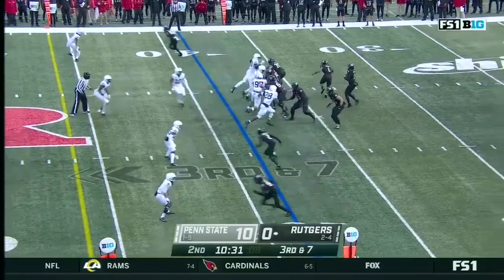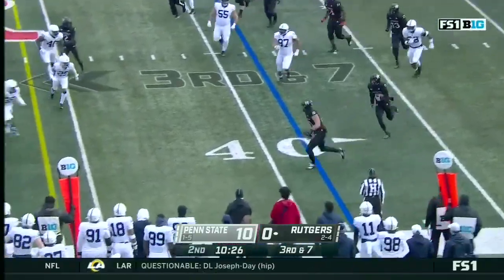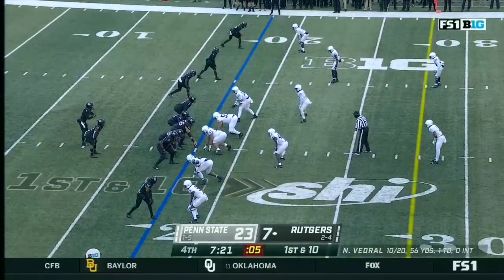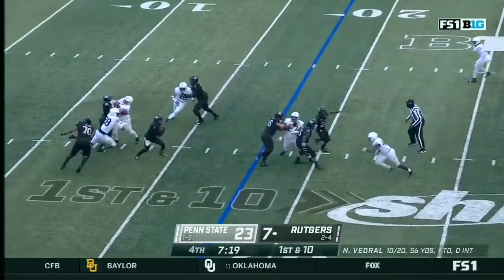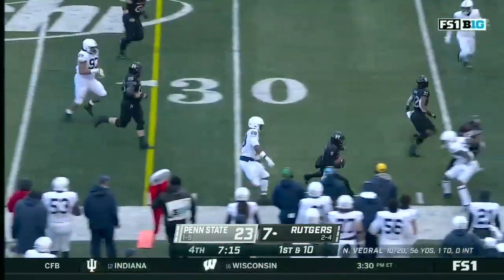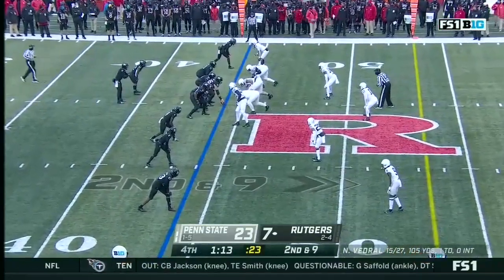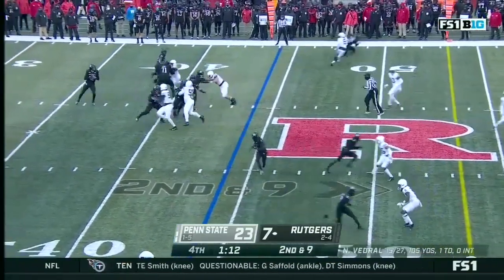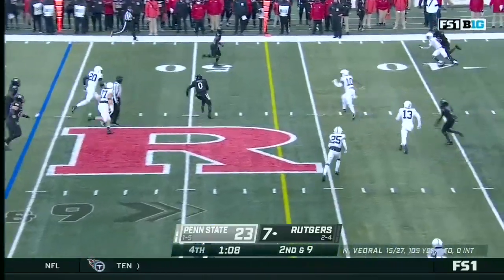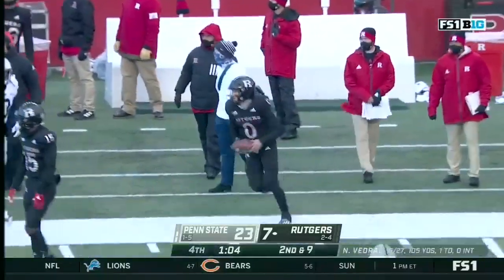Rutgers facing third down and seven. It's a good pocket for Vedrill — he'll move to his left, looking downfield, receivers covered, he'll keep it. For the 18 for Noah Vedrill, he sidesteps on the sideline, stays in balance. Well done. Rutgers had four Big Ten wins over the last five seasons — they have two this year, with an opportunity for another one next week. Vedrill will scramble, a downfield block enough for a first down, steps out inside the Penn State 45.